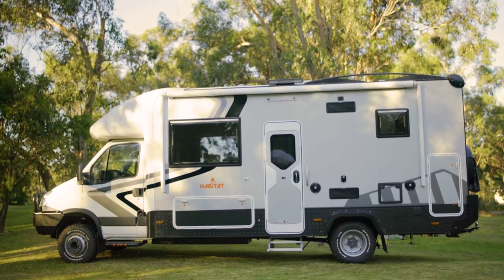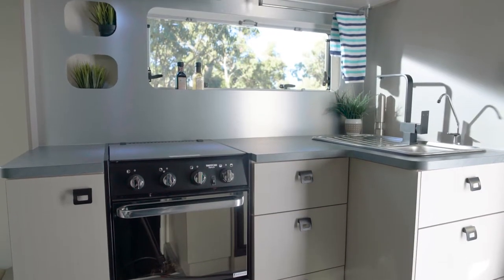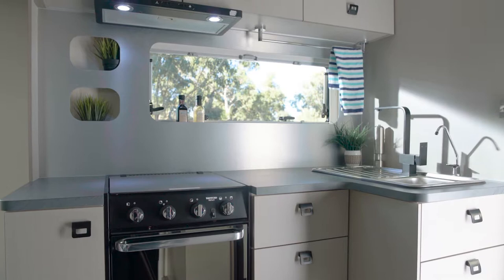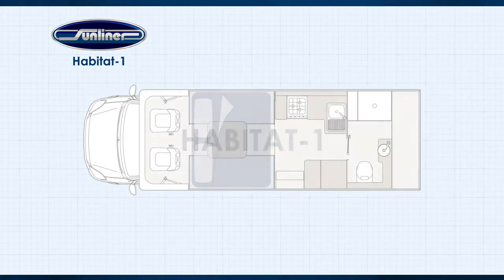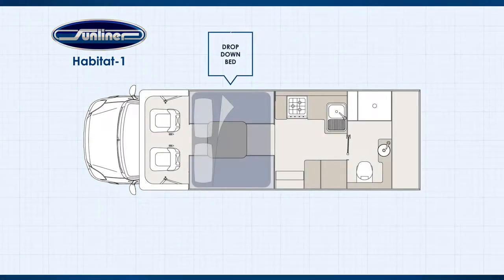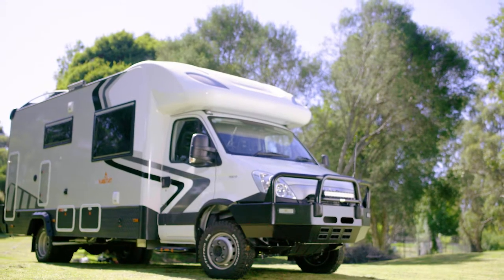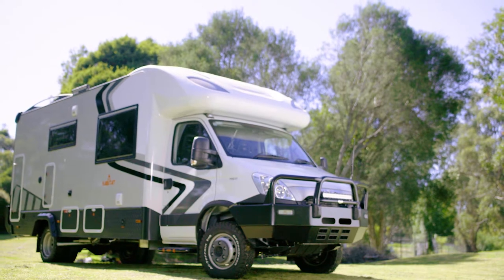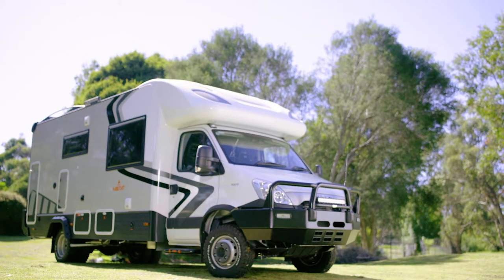The Habitat certainly has great style, but look beneath the surface and you will see how much design has gone into making sure practical considerations have been incorporated into this incredible motorhome. The Habitat One has been designed with a compact layout, no slide-out walls, because Sunliner anticipates the vehicle will be used in areas where dust ingress could be a challenge, and wanted to keep the layout as simple as possible.